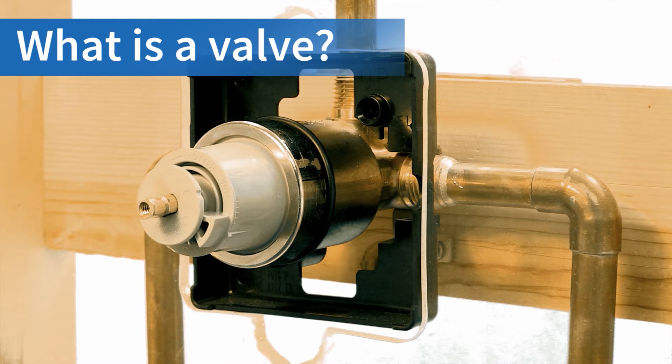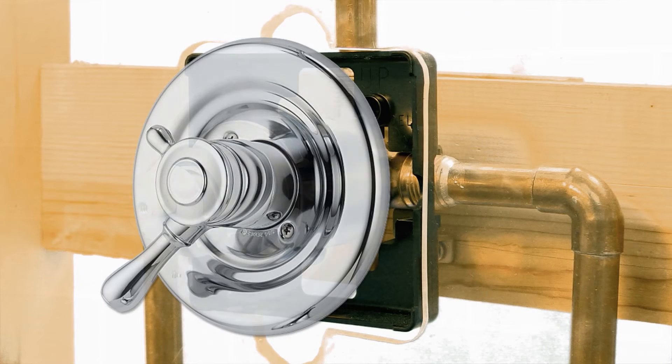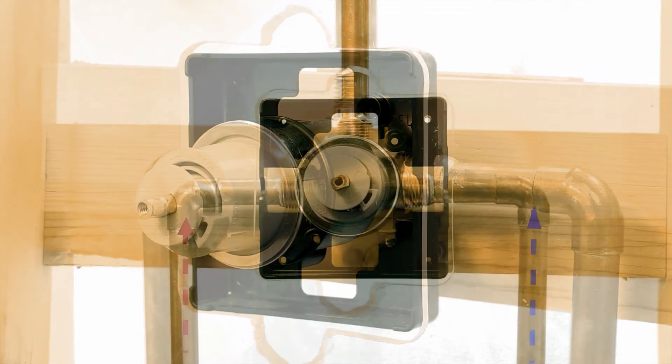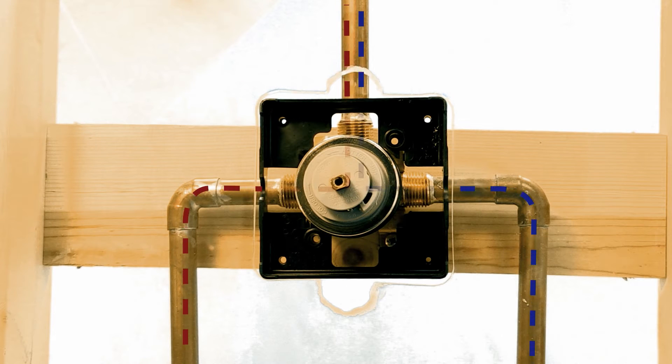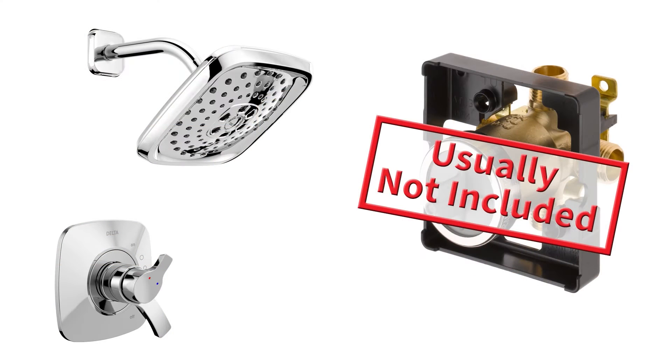What is a valve? The valve is the most important piece of your shower you never see. Hidden behind the trim, inside the wall, are brass components that direct hot and cold water where to go. The valve also directs water to the shower head from the tub spout when the diverter is activated.